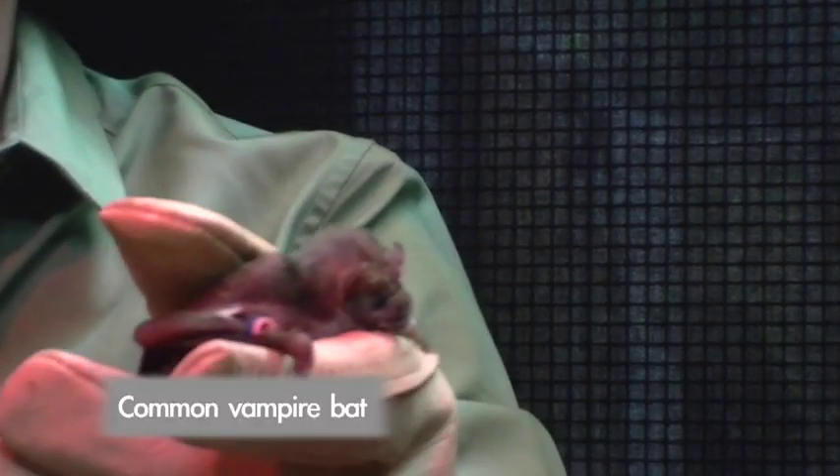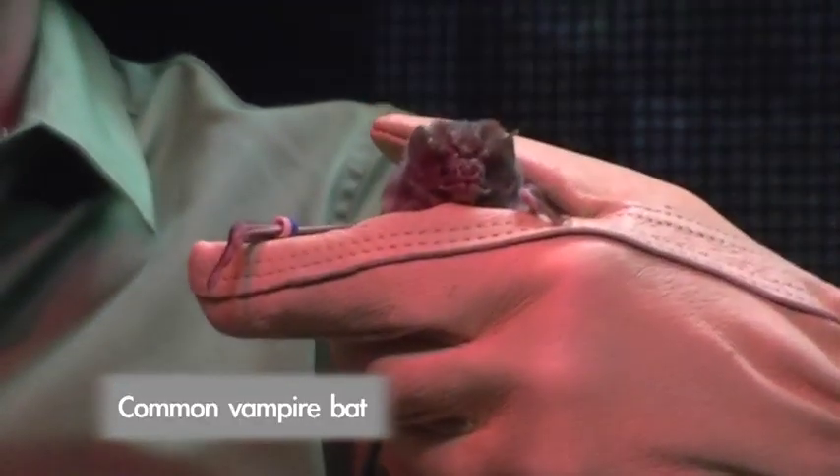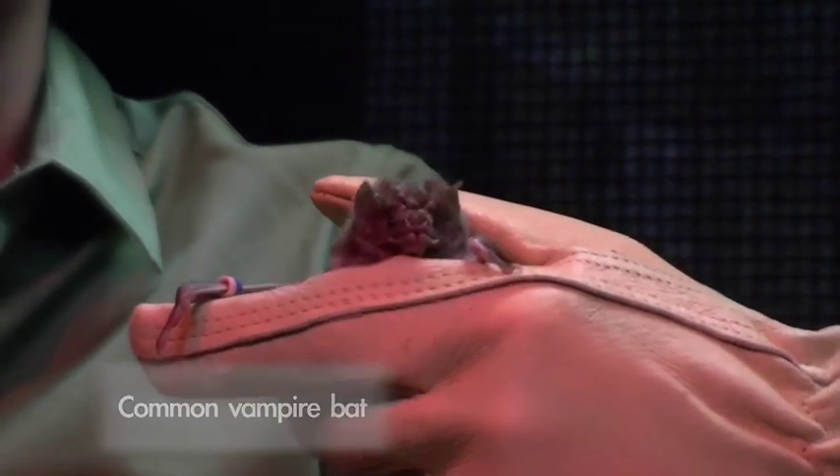They drink about a spoon's worth of blood and they don't kill the animal. But you've got to make sure you never pick up a bat if you ever see one.